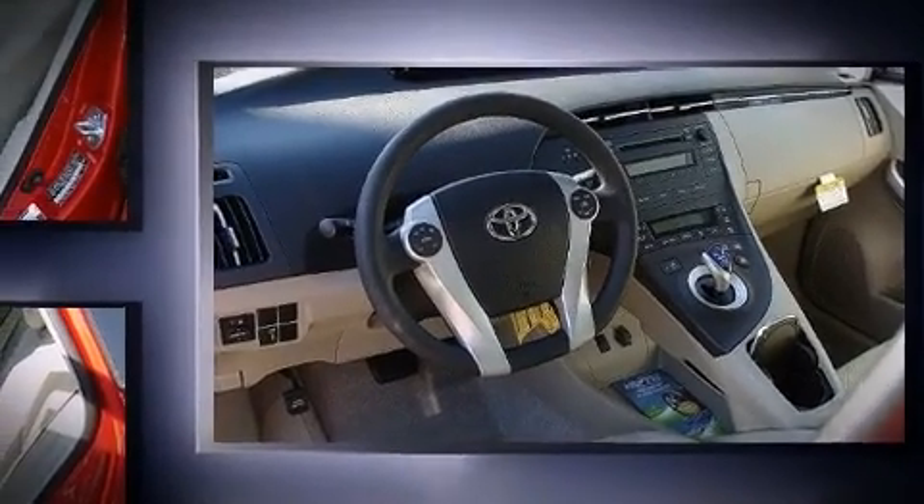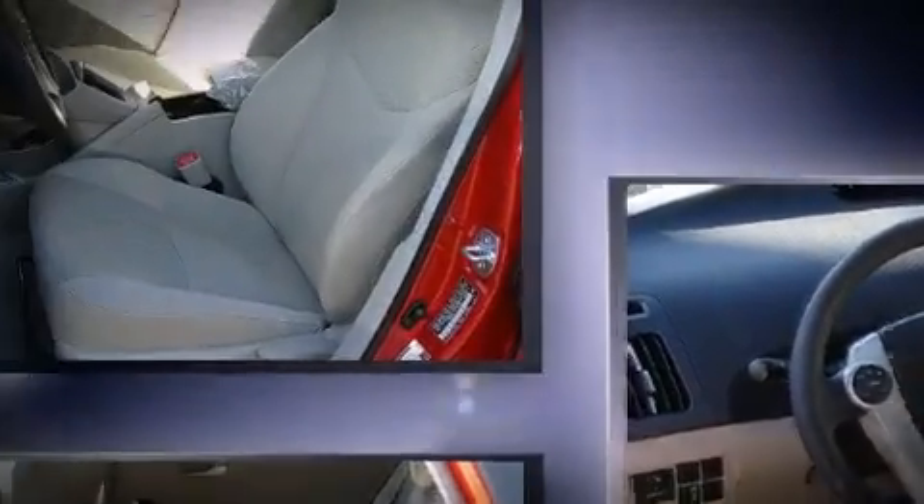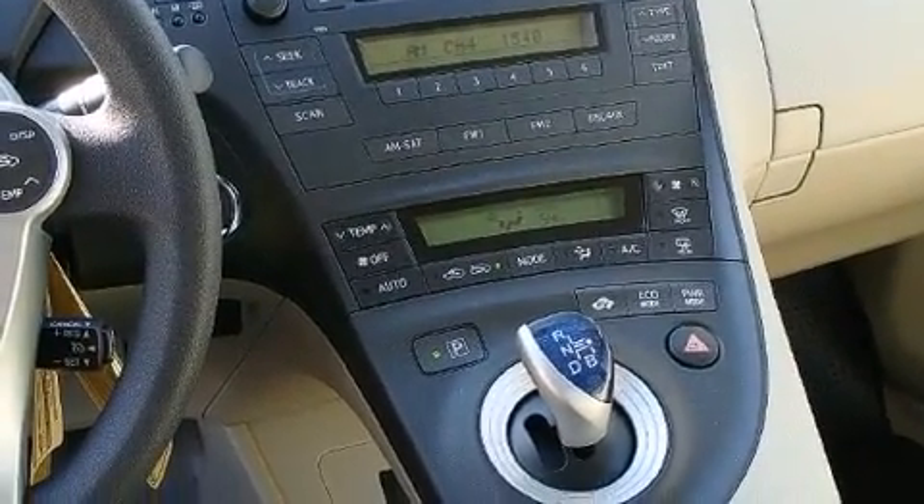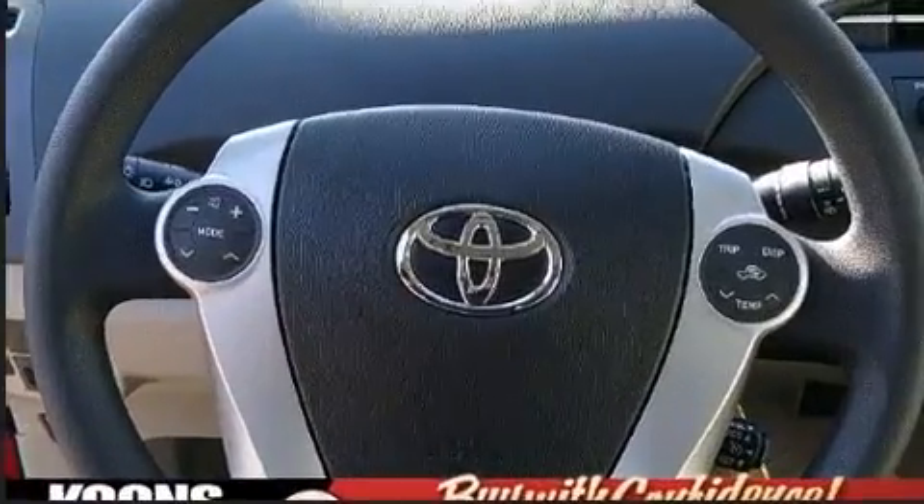Toyota prioritized practicality, efficiency, and style by including a trip computer, an outside temperature display, power door mirrors and heated door mirrors, and remote keyless entry.